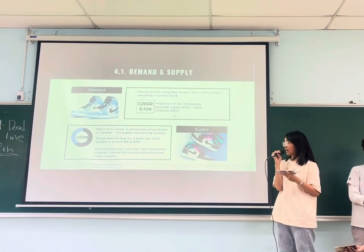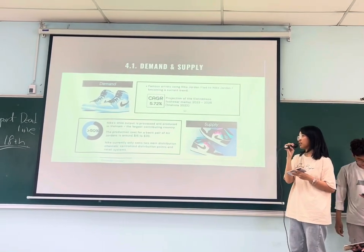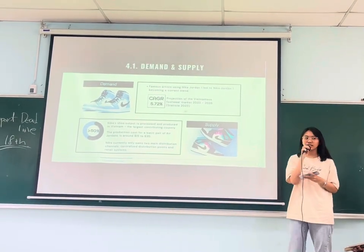Nike also has a well-established distribution channel, which includes central distribution, online, and retail systems.